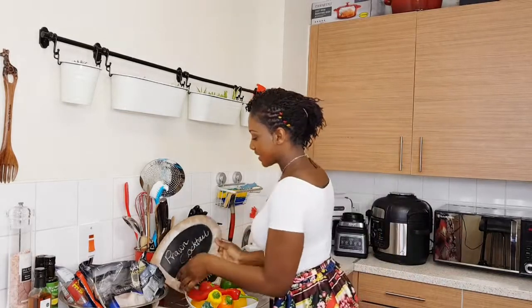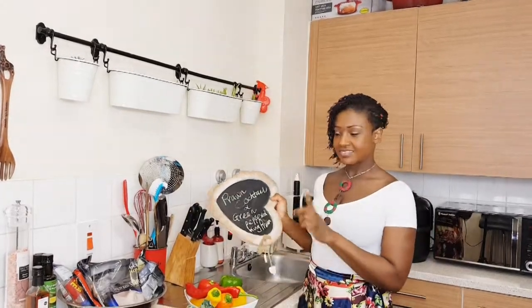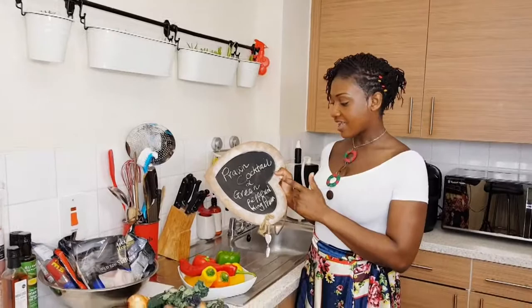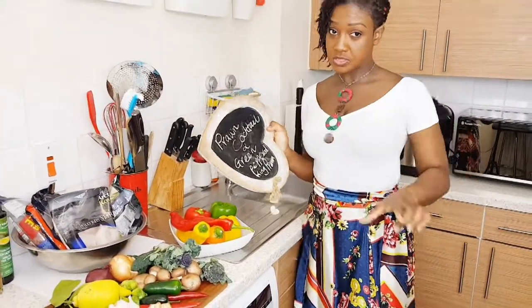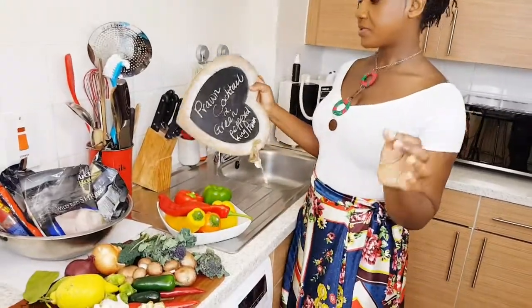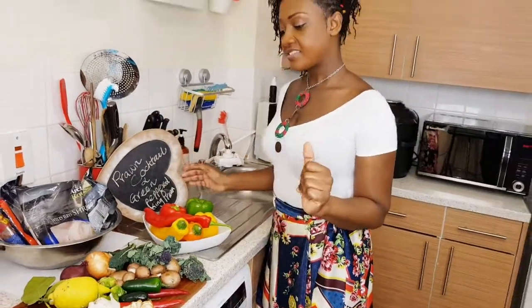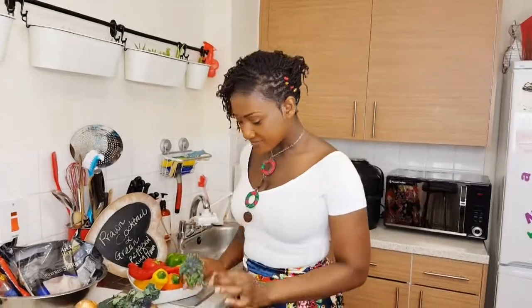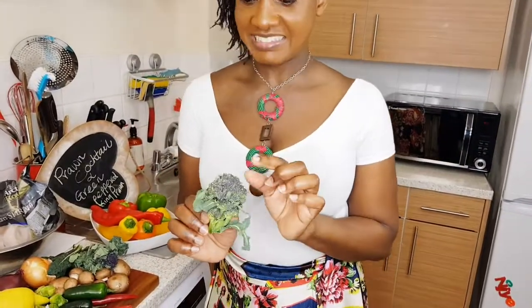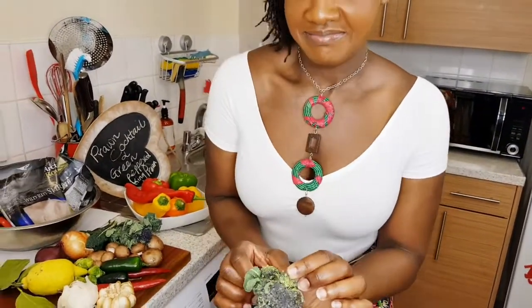Today we are talking about prawn cocktail and green peppered king prawns. You can make it into a cocktail — the prawn cocktails or green peppered king prawns. Let's start, but before we start let me talk about my ingredients today. I went to my farmers market and this is broccoli.